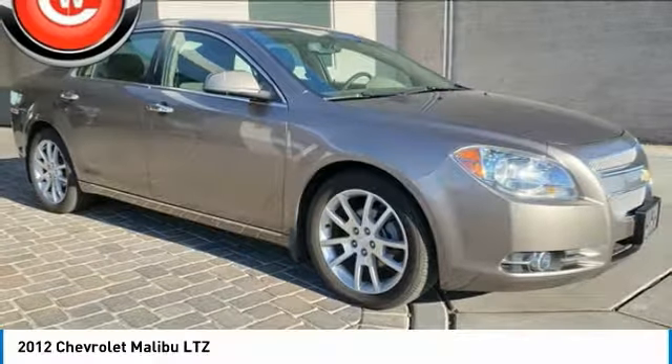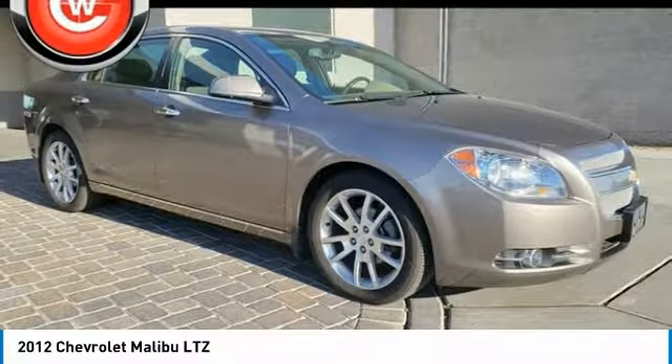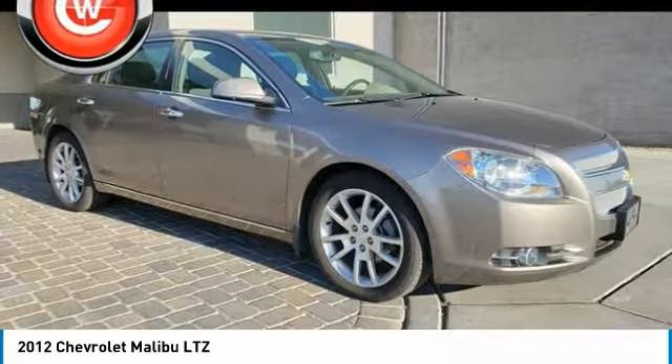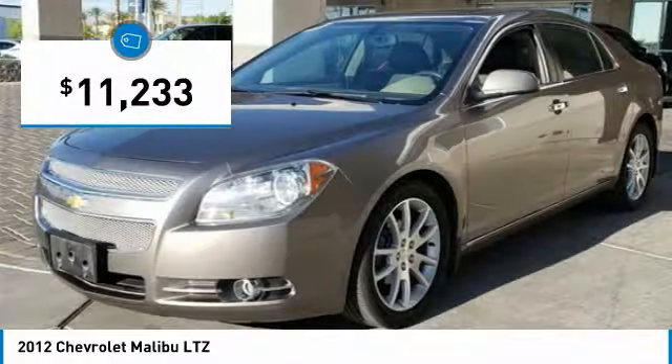Today with the 2012 Malibu. A combination of performance and fuel economy, the Malibu is a great commuting car and is priced below $15,000. This vehicle has less than 40,000 miles.